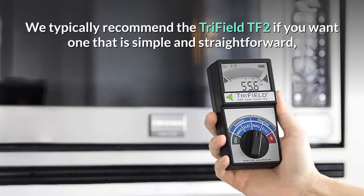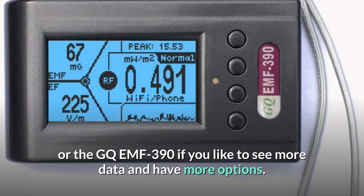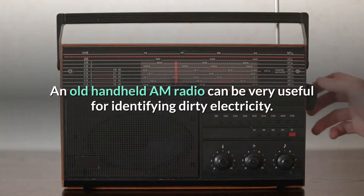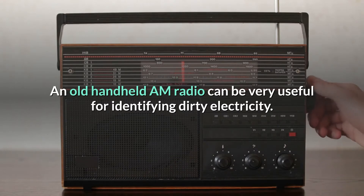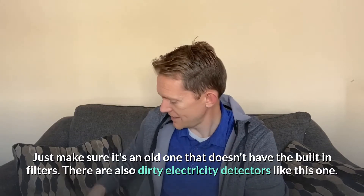Hopefully in the future we get meters that can identify 5G — there are some, but they're very expensive. We typically recommend the Tri-Field TF2 if you want something simple, or the GQ EMF-390 for one with a more extensive feature set and more ways to read data. If you're a data freak, go for the GQ; if not, get the Tri-Field TF2 — it's straightforward. Don't forget to get an old-fashioned AM radio, which picks up all the buzz coming out of your wires. Be sure to check the description for a demo video where you can hold it next to your breakers to see which ones have the dirty electricity problem. Make sure it's an old one that doesn't have built-in filters.